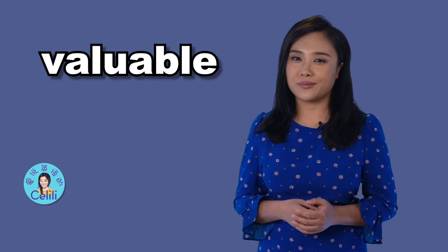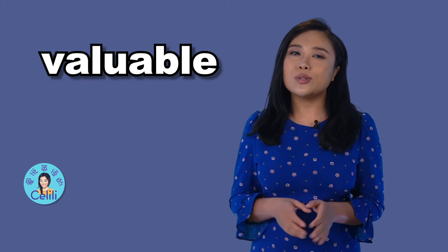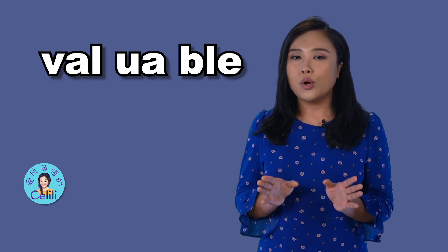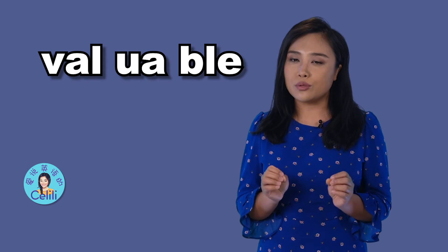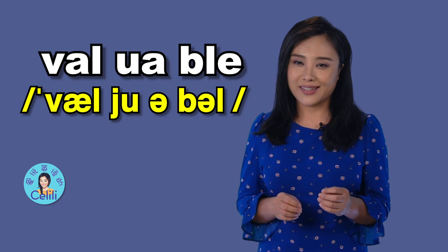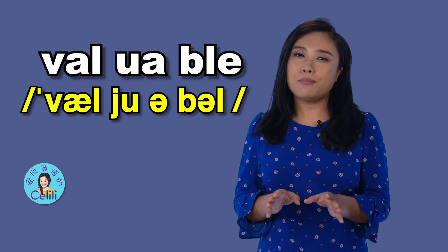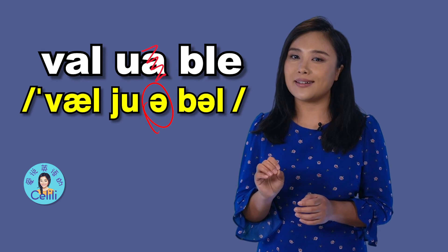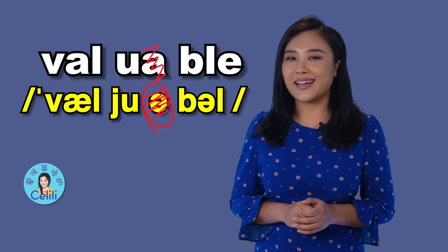我们接着来看 valuable。这个词多出了一个音节：val, you, ble。如果把每一个字母都读出来的话，就是 valuable。但是我们在平时讲话的时候，一般会省略第二个字母A的发音，也就是这个 uh 的音。第一个音节呢，还是 val。